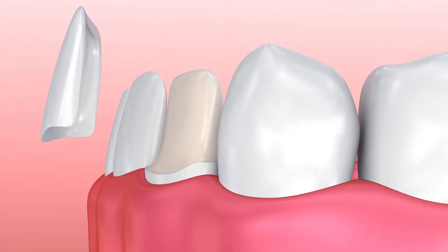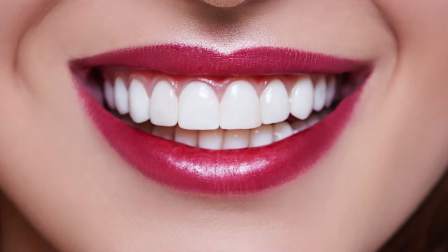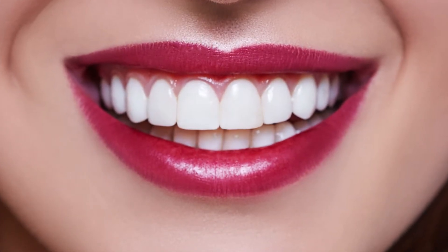Veneers are a way to enhance your smile by placing custom-designed porcelain on the front of your teeth. Veneers are indicated in a situation where you want to change the shape of your teeth, change the position of your teeth, or change the color of your teeth, and have that as a permanent solution.